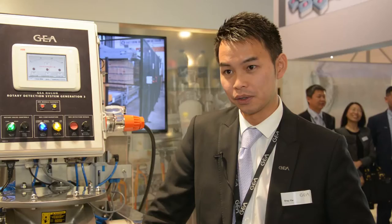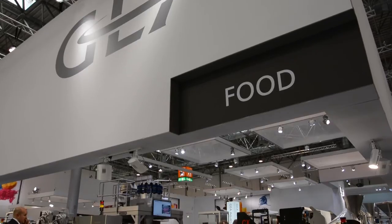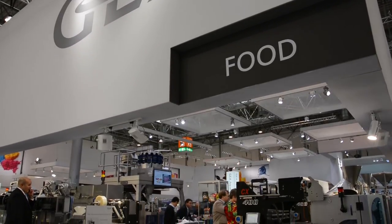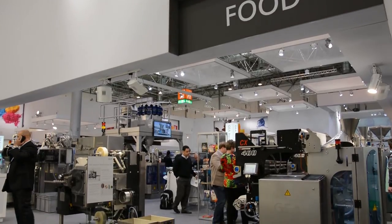Some of the issues related to food safety are contaminants going into the product stream. The products that we're exhibiting today help with some of that — in terms of identifying and catching those contaminants: ferrous metals, stainless steel, bits of metal that are in the product stream.